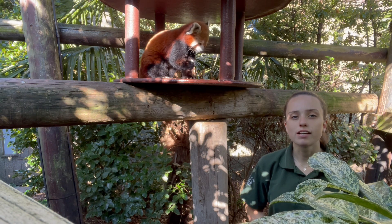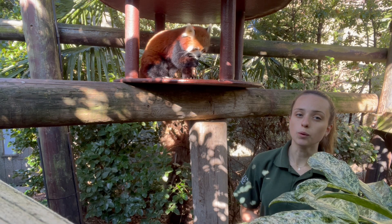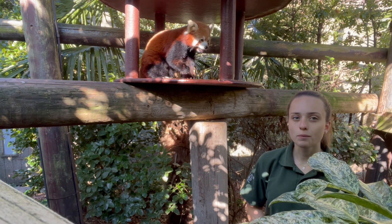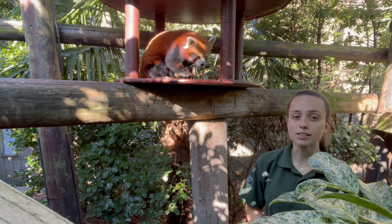Red pandas come from western parts of China, the Himalayas, and parts of Nepal, and they're well adapted to cooler weathers. As you can see on Wei Li here, she has that beautiful fluffy coat and she also has a nice fluffy tail as well.